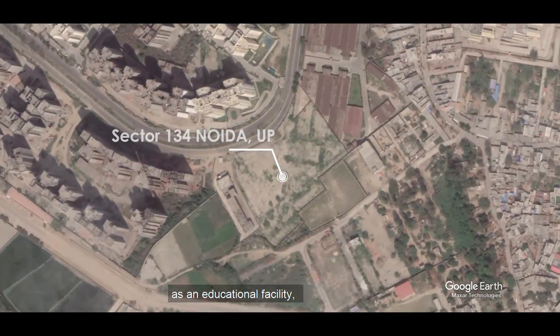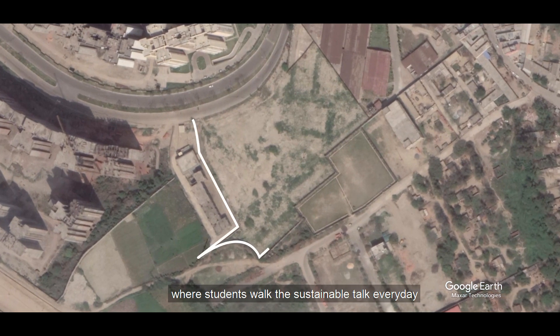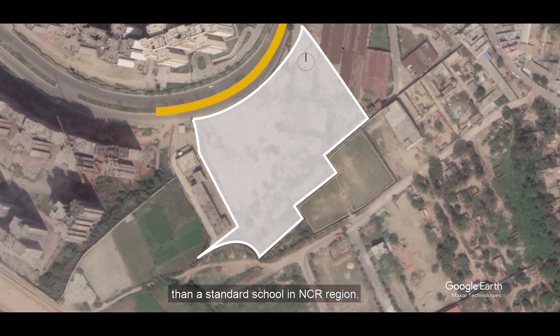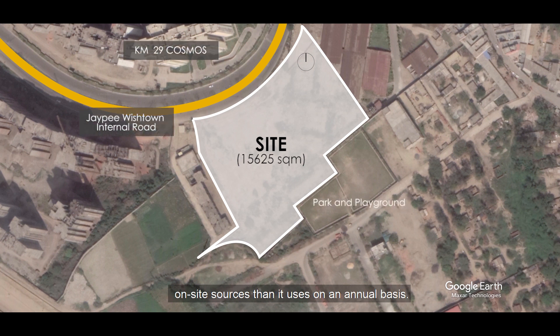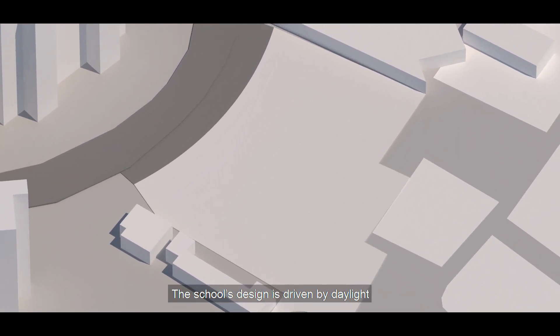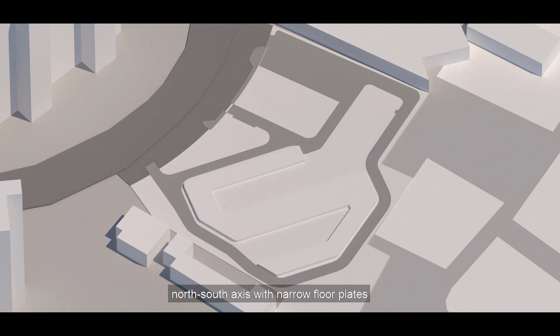ORD International School aspires to redefine how the concept of sustainability is taught, and serves as an educational facility where students walk the sustainable talk every day. The building uses 60% less energy than a standard school in the NCR region and harvests more energy from renewable on-site sources than it uses on an annual basis.